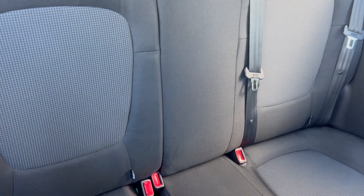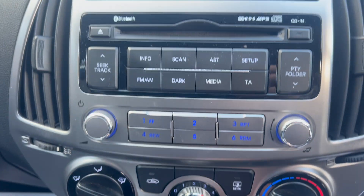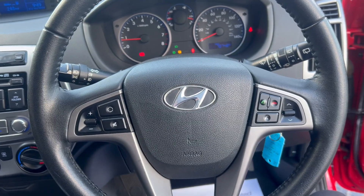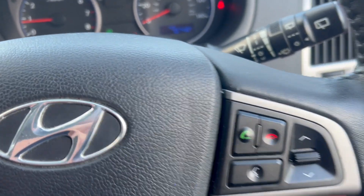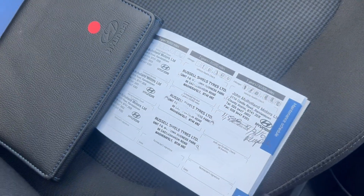Has dual rear isofix. It's a five-speed manual with aircon, CD radio with phone connectivity, and a multi-function steering wheel with phone. 70,748 miles on the car, and it has some service history.